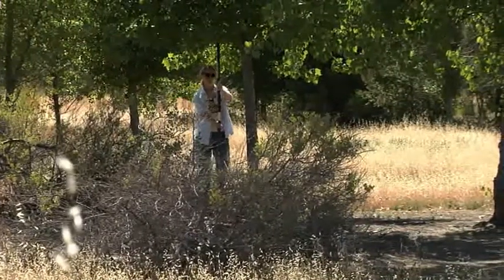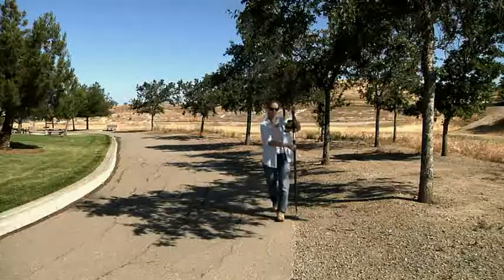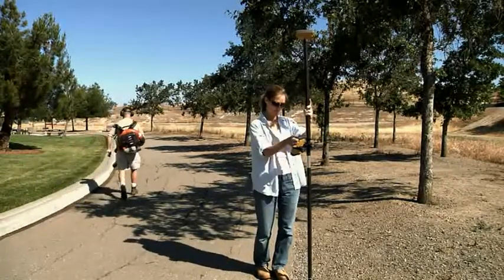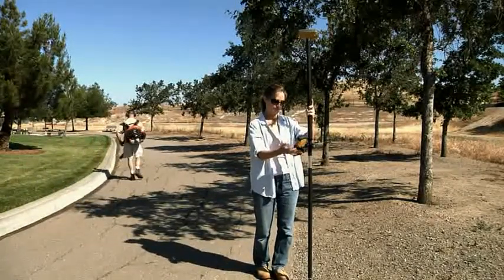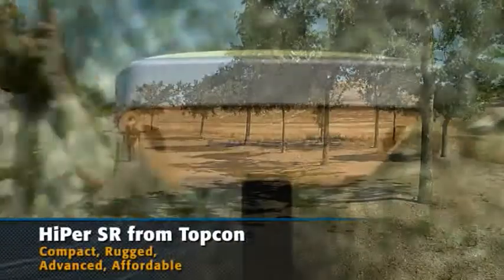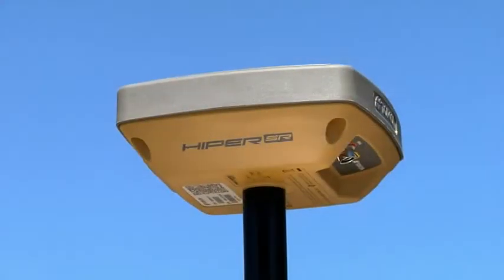If you've been waiting for an affordable GPS system that delivers the accuracy and performance you demand, your wait is over. Hyper SR — the site receiver. Contact your local authorized Topcon dealer for a demo today. Compact, rugged, advanced, affordable. Hyper SR, only from Topcon.